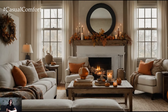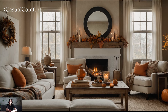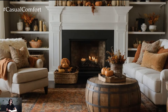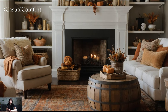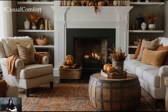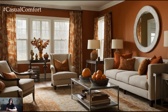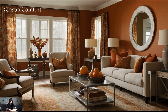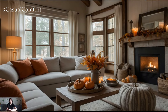The foundation of a cozy autumn living room starts with a warm and inviting color palette. Think rich autumnal hues like deep oranges, golden yellows, and warm browns — achievable through throw pillows, blankets, and area rugs. For a more dramatic effect, consider painting an accent wall in a warm earthy tone or using wallpaper with subtle fall patterns. Combining these colors with neutral base tones like cream or beige creates a balanced, inviting look that highlights the season's beauty.